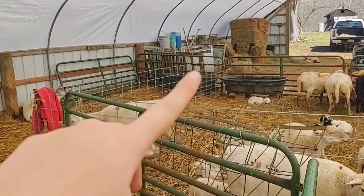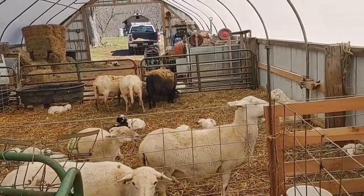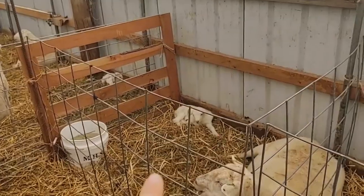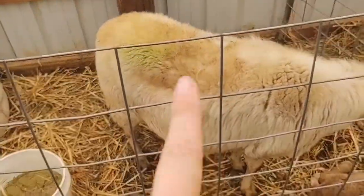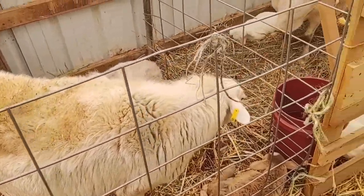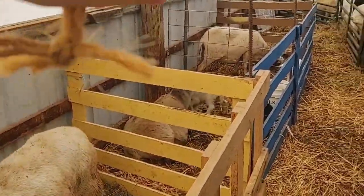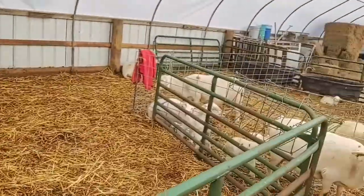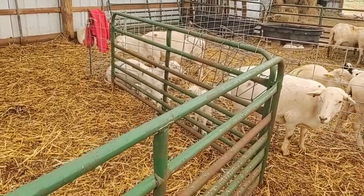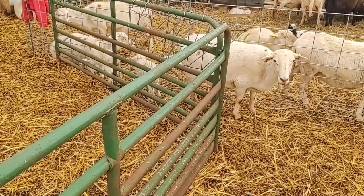I've rearranged — I've got a 16-foot hog panel here and 16 foot across, so that's enough room for all of them. This set of twins and this set of twins are going to get tagged and turned out this afternoon. These three and this one — I don't have a pen for her right now, so she's just kind of in this alleyway until tomorrow.